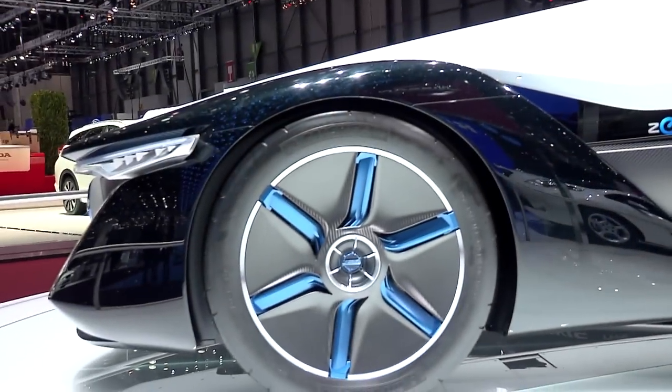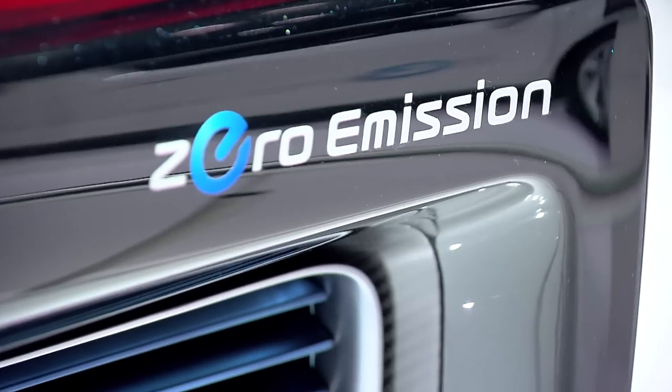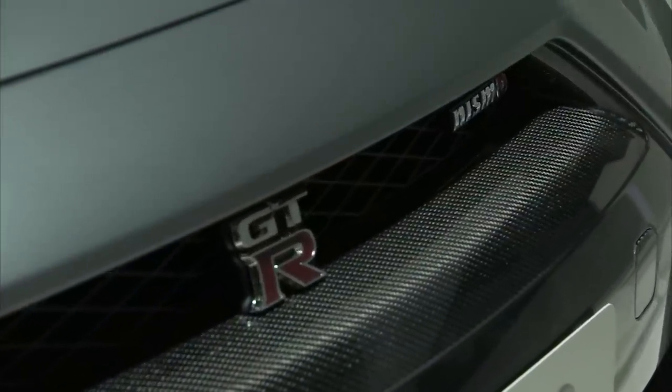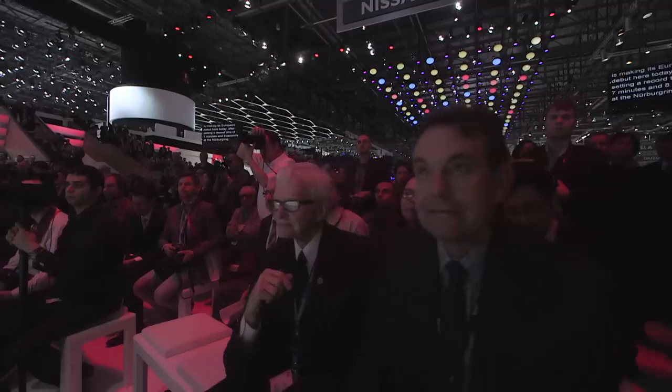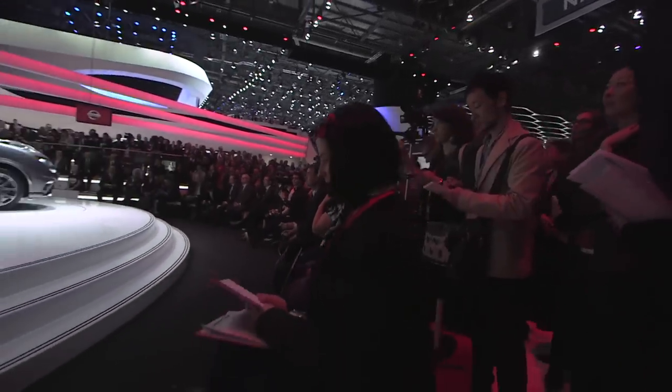Also making its European debut here today is the Nissan Blade Glider — a radically advanced three-seater electric sports concept that we introduced in Tokyo last year. It provides an exciting glimpse into the future potential of Nissan's electric vehicle program. And speaking of electrifying performance, the Nissan GT-R Nismo is making its European debut here today after setting a record time of seven minutes and eight seconds at the Nürburgring.